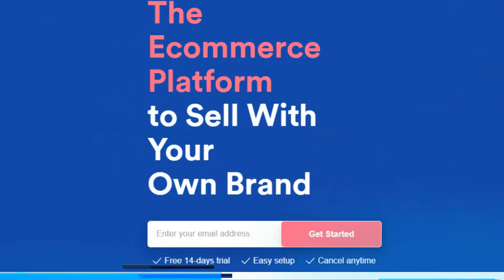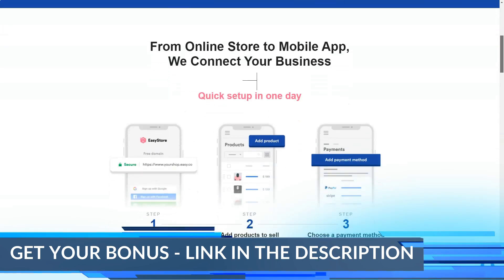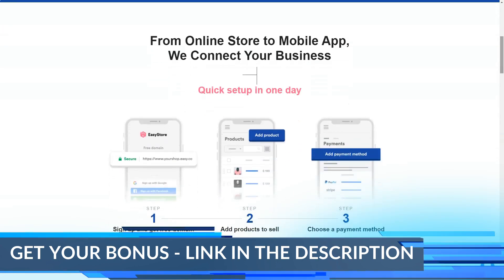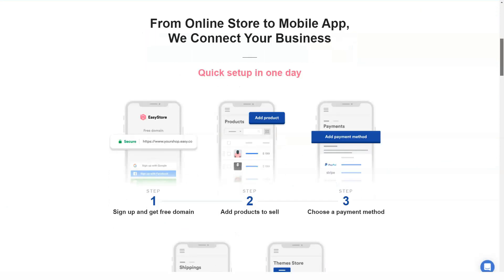EasyStore is an easy to use local website builder. As the name suggests, it's simple. You can create your store without too much trouble. It also requires zero technical ability or even knowledge.